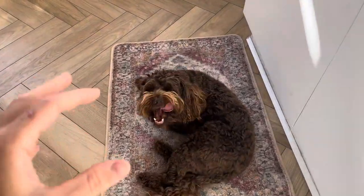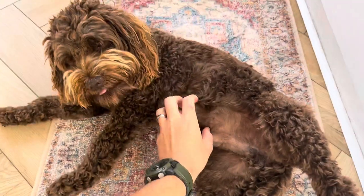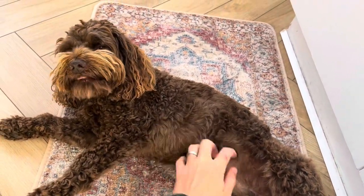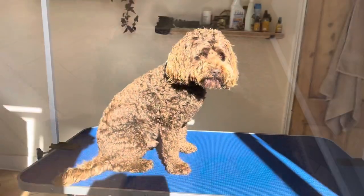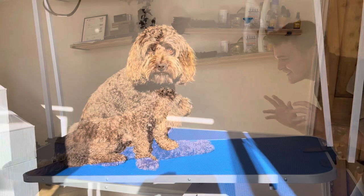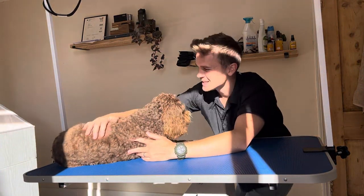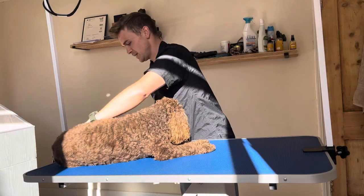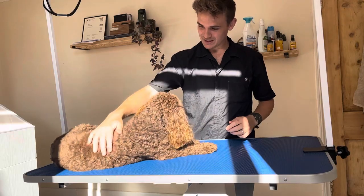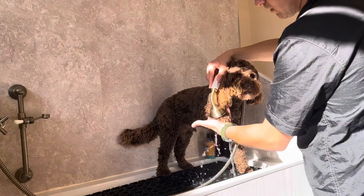Welcome back to another video. This is Monty, he is a cockapoo — and not only is he just any old cockapoo, he is a very well-behaved one. As you can see, we're absolutely covered in sun at the moment, and it was a little bit warm. He's a very chilled out boy.